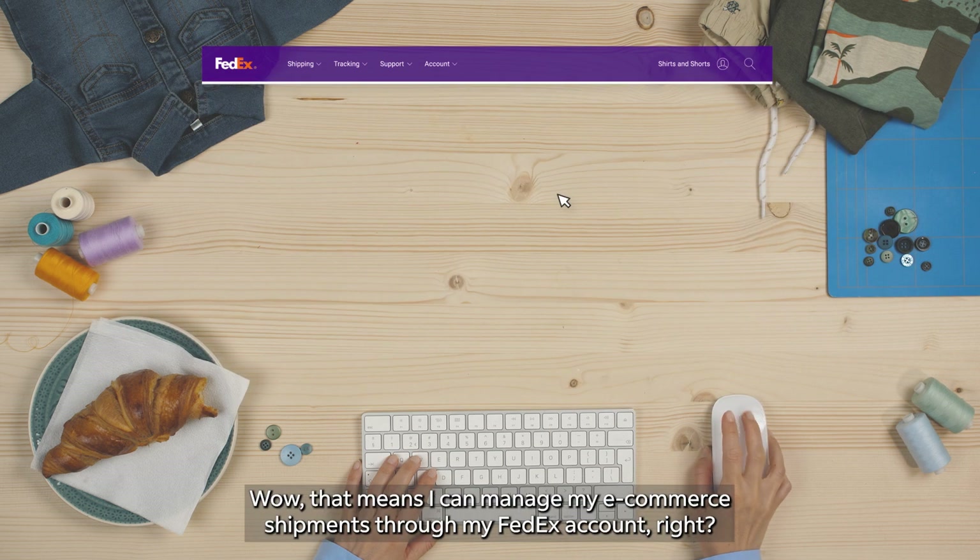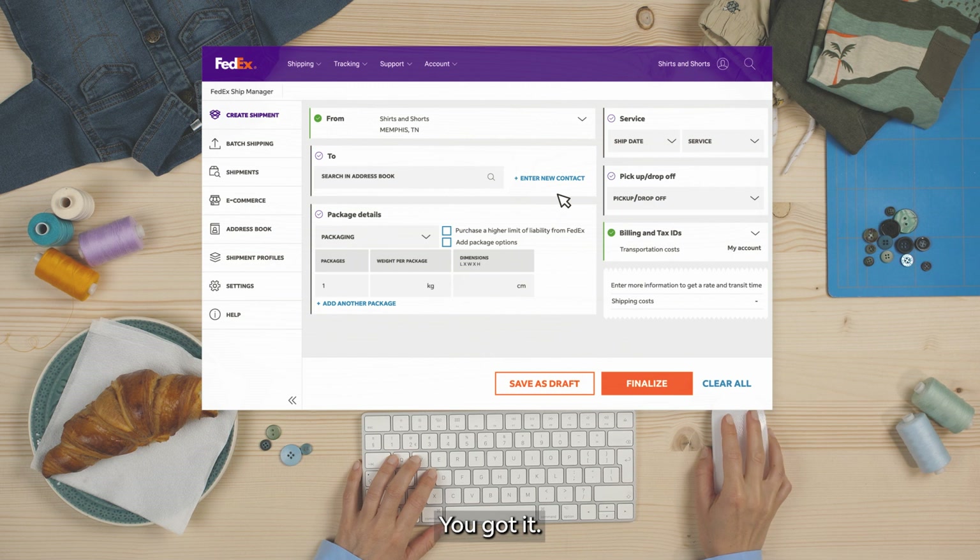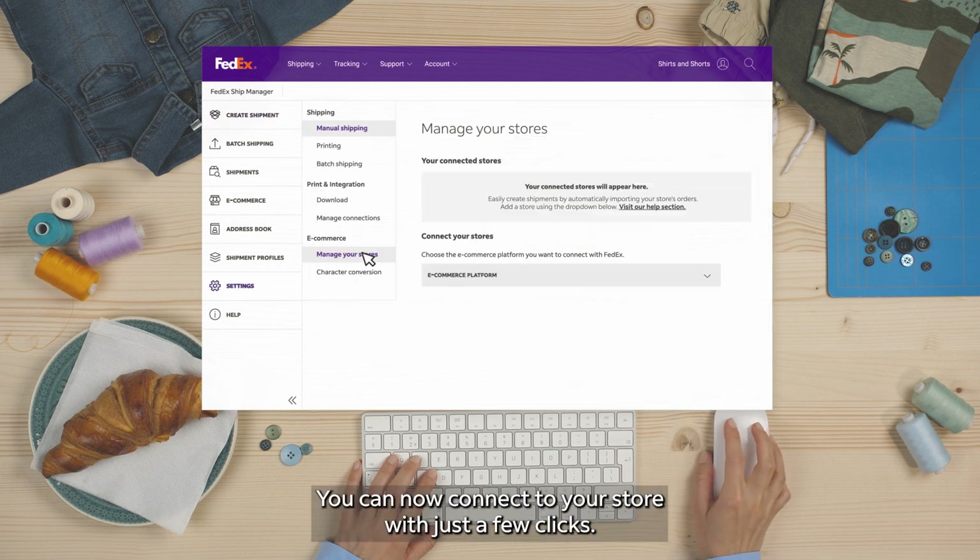That means I can manage my e-commerce shipments through my FedEx account, right? You got it! You can now connect your store with just a few clicks.